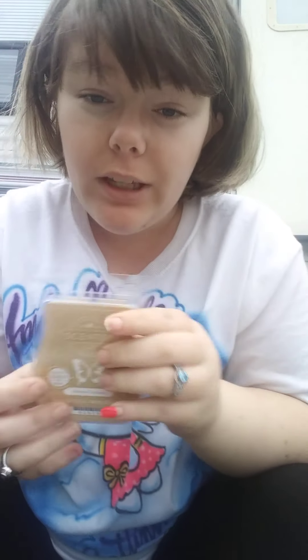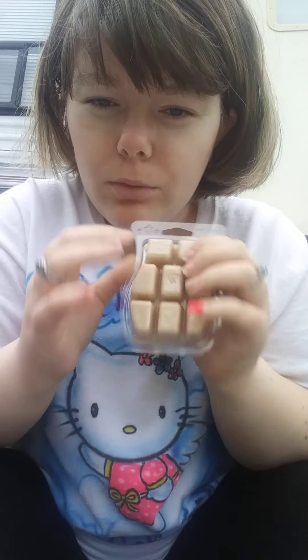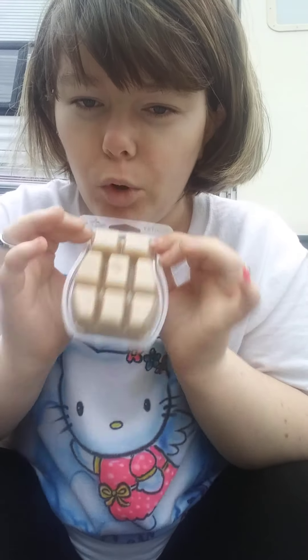I got it because of my fiancé Tyler, who loves Almond Croissant — it's one of his favorites. He loves it in the scent circles, he loves it in the car, he loves warming it in my warmers. I haven't bought it in the car bars yet but I did buy a scent circle and he loved it. This Almond Croissant wax bar is six dollars if anyone's interested.